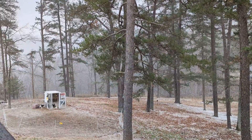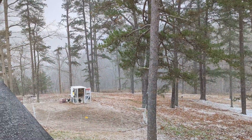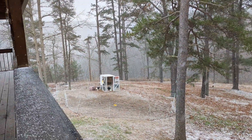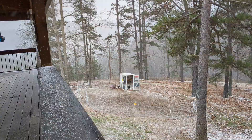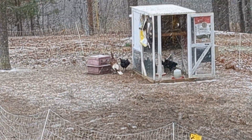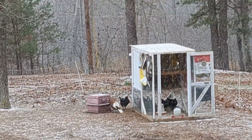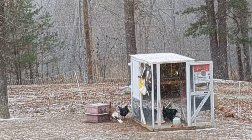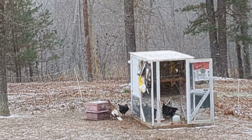Today is December 18th and we are enjoying our very first snow of the season. My silly little turkeys and one of the chickens is sitting outside, but everybody else is inside because they're smart. Yep, there's a turkey inside and all the rest of the chickens are inside too.